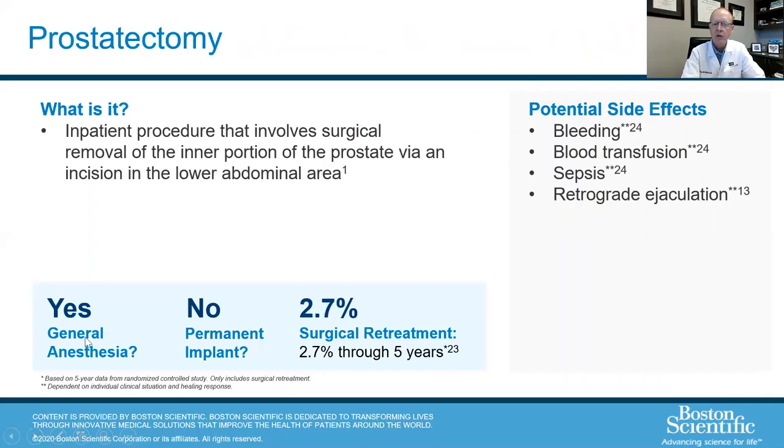Prostatectomy is generally thought of as a cancer procedure, but there are benign prostatectomies — called simple prostatectomies — frequently done with a robot. This is reserved for men with a massive prostate who are not good candidates for a TUVP, TURP, or Rezum. It is a much more invasive procedure.